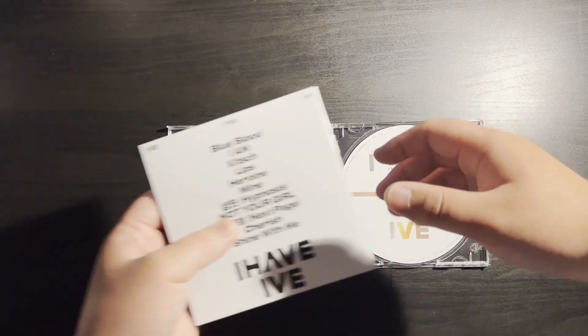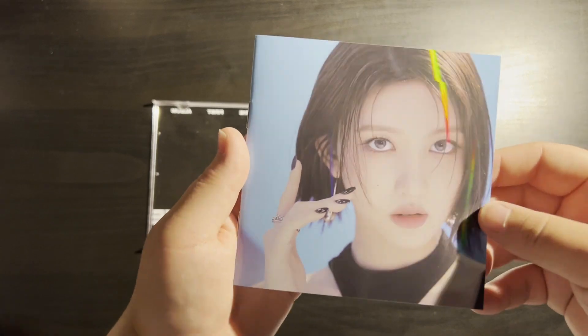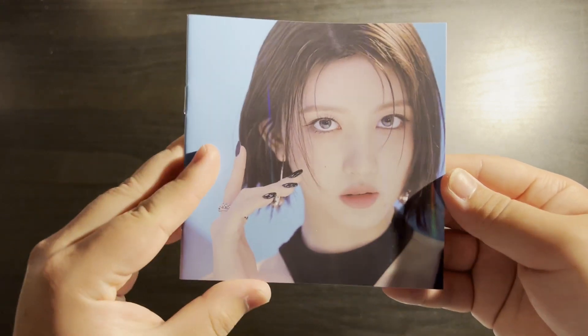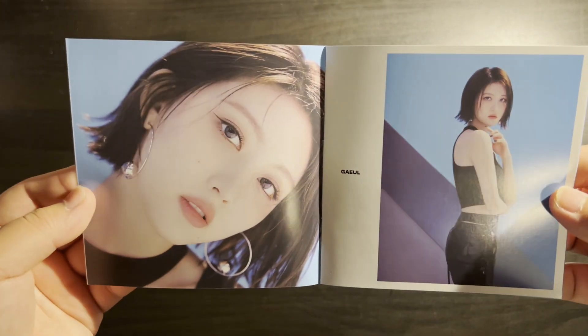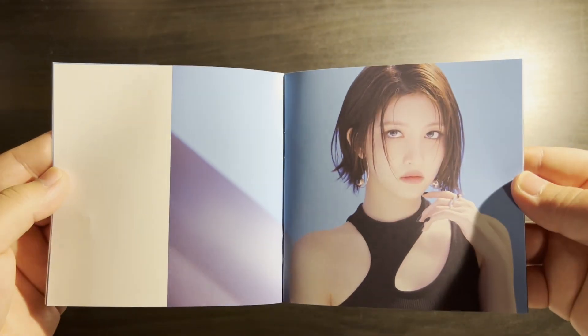Here's a little photo book. Let me take out the card real quick. Here is Gull's little photo book — I'm assuming it's just her. Gull is my bias, so that's why I got her jewel case.